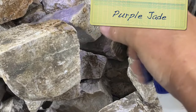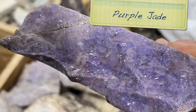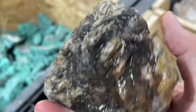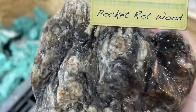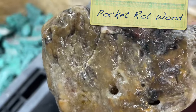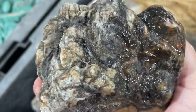Purple jade! Very purple jade - isn't that pretty? This is a type of petrified wood called pocket rock. Basically, holes have formed inside the petrified wood, and then it's been filled with kind of an agatey material, and it is just gorgeous.